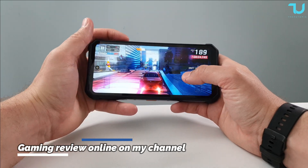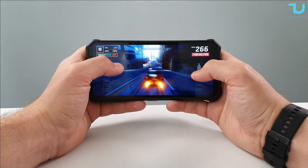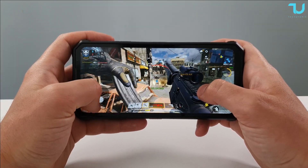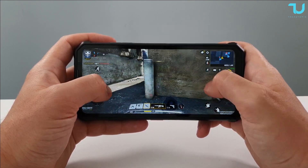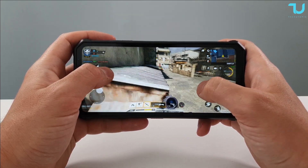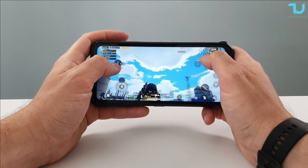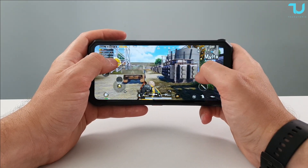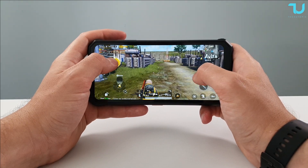Good frame rate so far. Lowering the volume to around 70% — don't want to shout on camera. Panning left and right for different angles — awesome. Ocitel WP19: 21,000 mAh battery, 8GB RAM, 90Hz screen, IP68/69 rating.